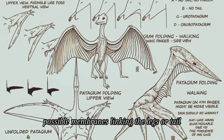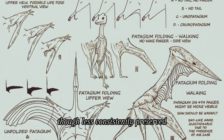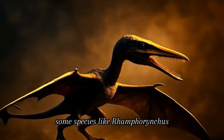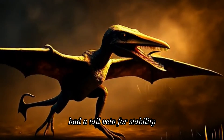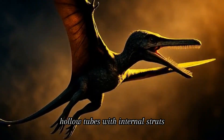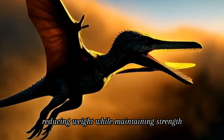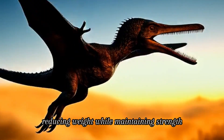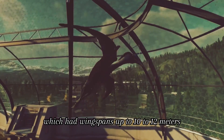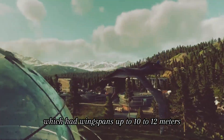Possible membranes linking the legs or tail were also present, though less consistently preserved. Some species, like Ramphorhynchus, had a tail vane for stability. The bones were lightweight hollow tubes with internal struts, reducing weight while maintaining strength — essential for giants like Quetzalcoatlus, which had wingspans up to 10 to 12 meters.